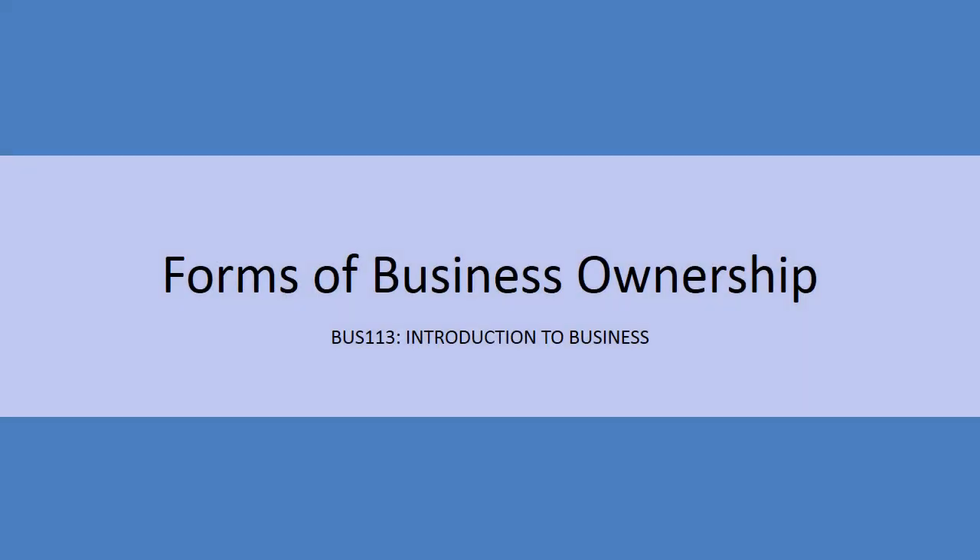Hello, welcome to Biz 113 Introduction to Business. Today we'll be going over the forms of business ownership.